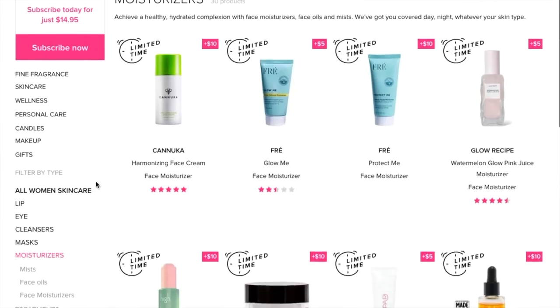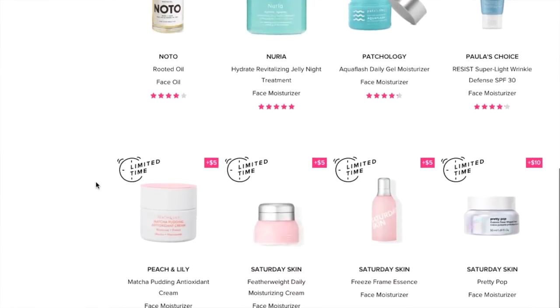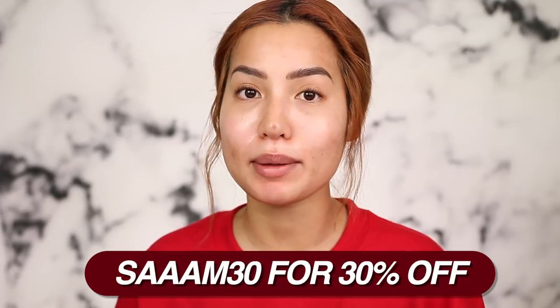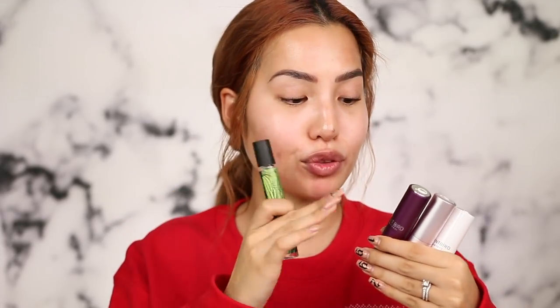Scentbird is a monthly subscription service that offers over 600 different brands in fragrance, skincare, and cosmetics. They've branched out into different categories now, so you can grab your brushes, moisturizer, and fragrance all in one stop. They gave me a coupon code — SAM30 for 30% off.